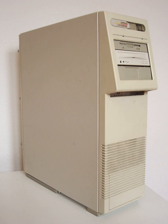At the time of launch, the low-end System Pro — a single 33 MHz 386 CPU, 4 MB RAM, and two 120 MB hard drives — listed for $15,999 USD.